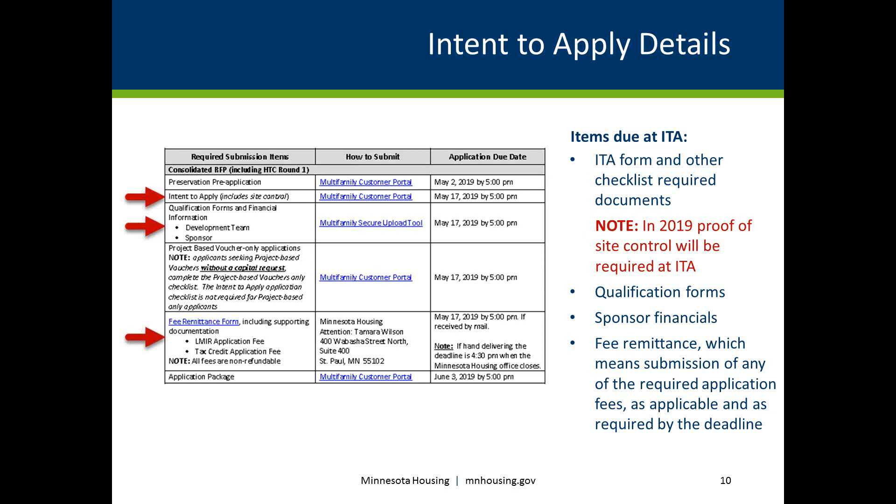The Intent to Apply stage includes submission of qualification forms and complete financial information by the ITA deadline, along with submission of any required application fees by the deadline. Submission of items demonstrating evidence of title or site control is also required, including acceptable documentation of a purchase commitment, option, or letter of intent from a governmental body for a sole developer. If there is no transfer of ownership, a warranty deed or contract for deed is acceptable. The evidence of site control must be current, fully executed, include the legal description of the land, and extend to the anticipated date of the funding recommendation. Refer to the ITA form or the portal help text for more details, both found on our website.